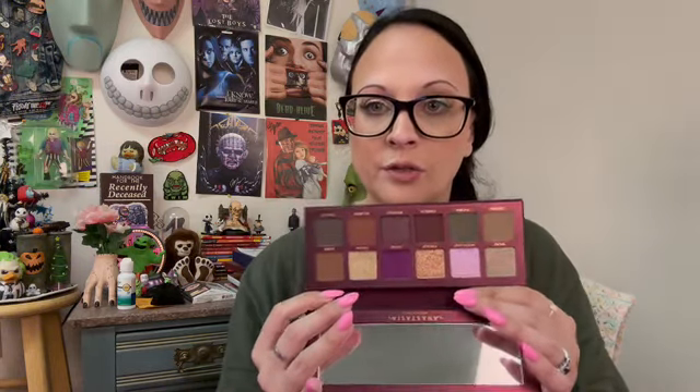She also sent me a palette — this is the ABH Fall Romance. I looked at this; it got mixed reviews. It's a really pretty color story so I'm excited to have it and try it. Thank you so much for that.